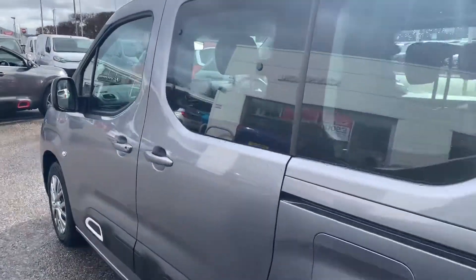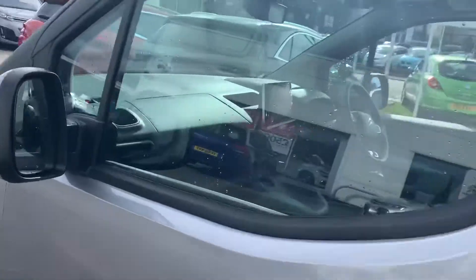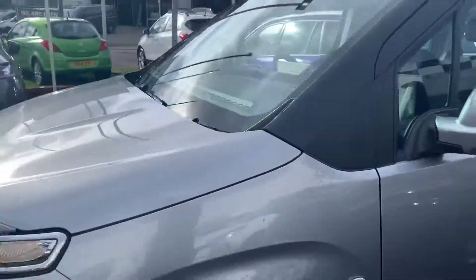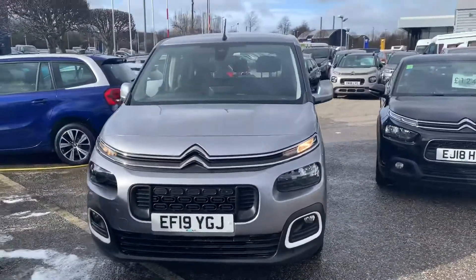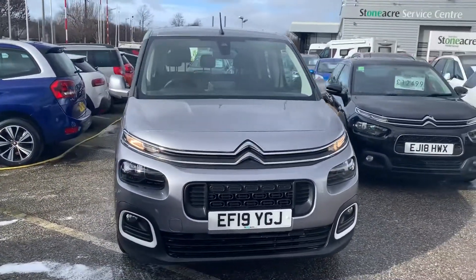As you can see it's finished here in cumulus grey, a wonderful colour, very very popular. So if you'd like to take this fantastic vehicle out for a test drive, do get in touch and give us a call on 01246 450 450.